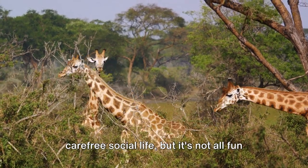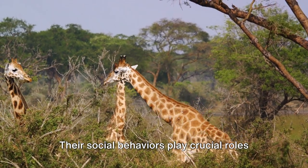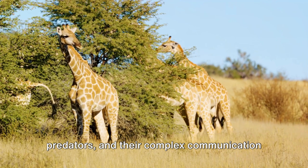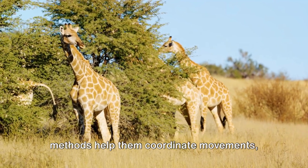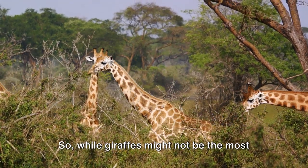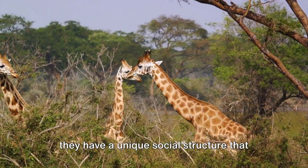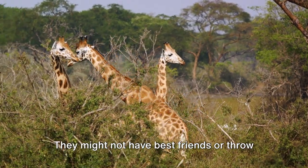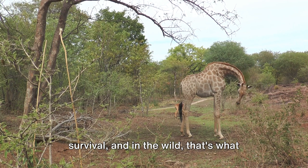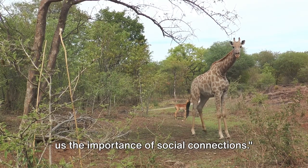Giraffes may seem like they have a carefree social life, but it's not all fun and games. Their social behaviours play crucial roles in their survival. Living in groups provides protection from predators, and their complex communication methods help them coordinate movements, find food, and warn each other about potential danger. So while giraffes might not be the most social animals in the traditional sense, they have a unique social structure that suits their lifestyle perfectly. They rely on each other for survival, and in the wild, that's what matters the most.